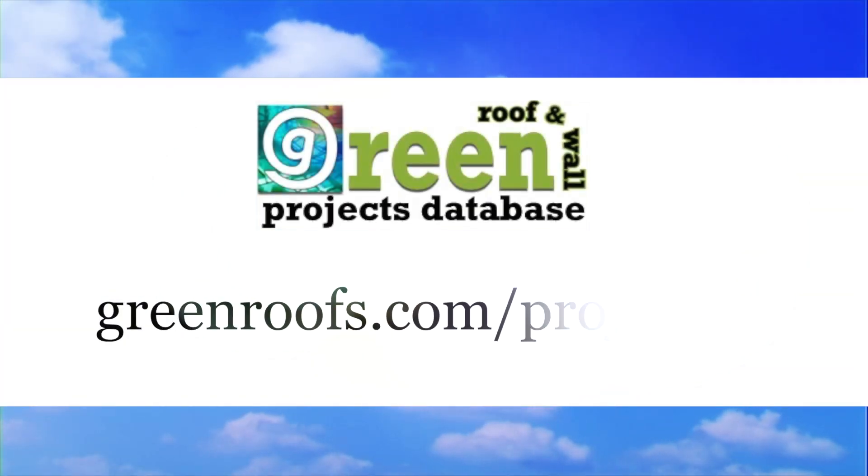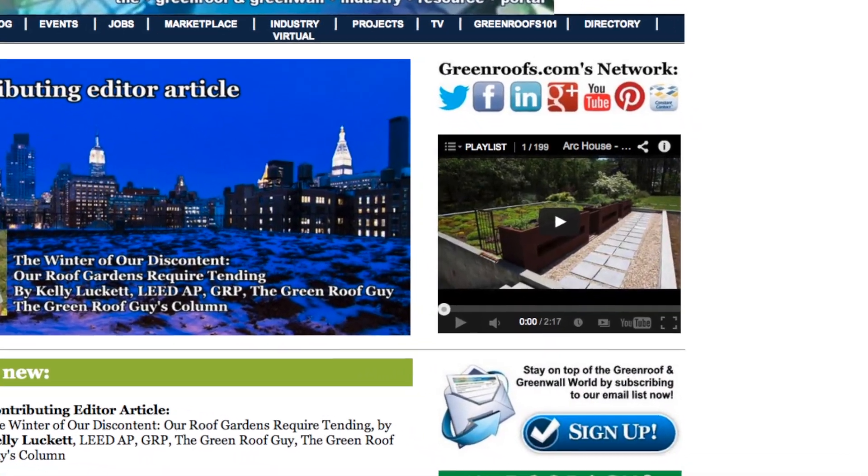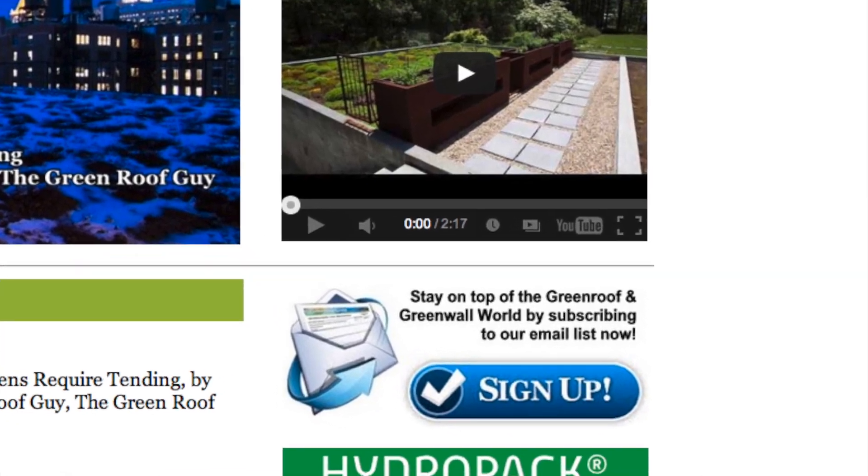For more information about this project and many more, explore the green roofs project database at greenroofs.com and join our mailing list so you don't miss out on any of the green roof news and upcoming projects of the week. We'll see you next week.